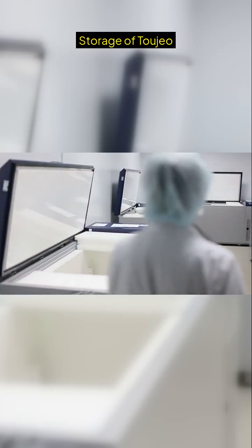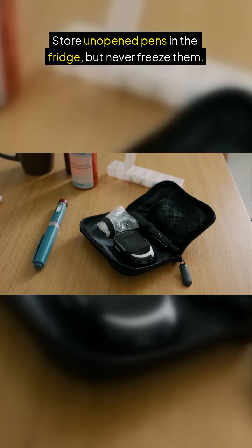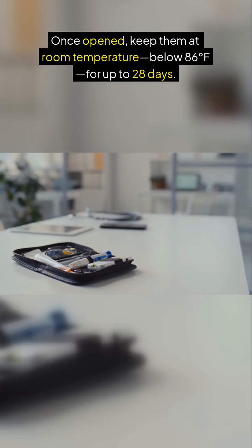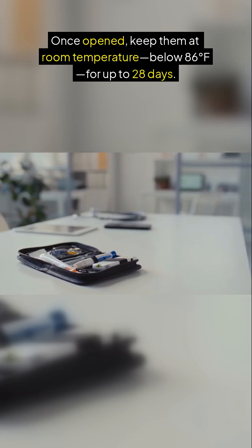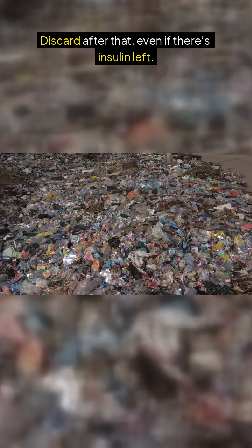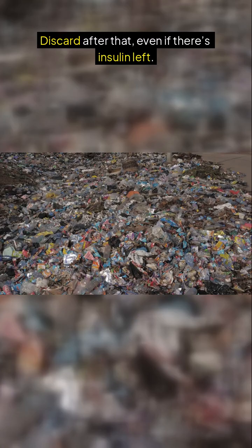Storage of Tajao: Store unopened pens in the fridge, but never freeze them. Once opened, keep them at room temperature, below 86 degrees Fahrenheit, for up to 28 days. Discard after that, even if there's insulin left.